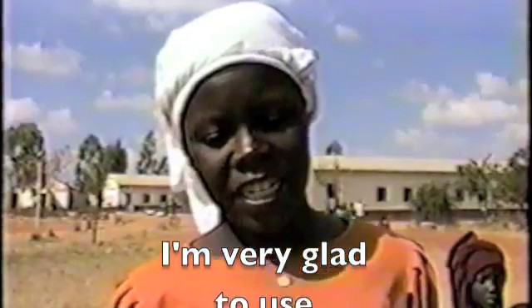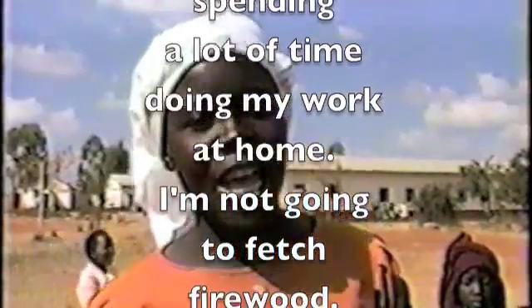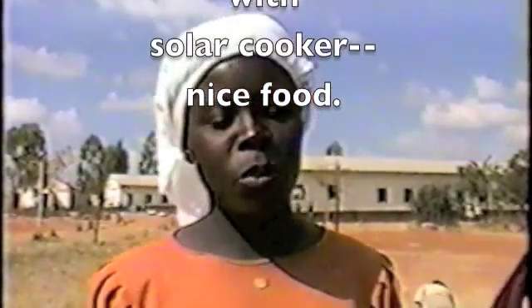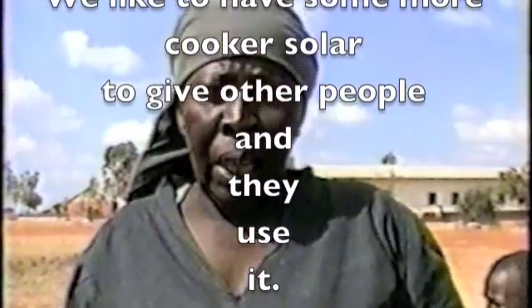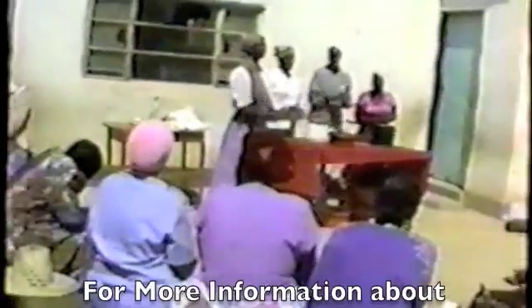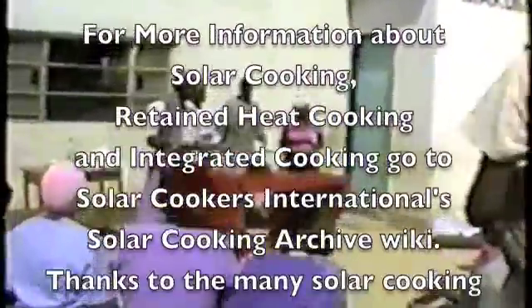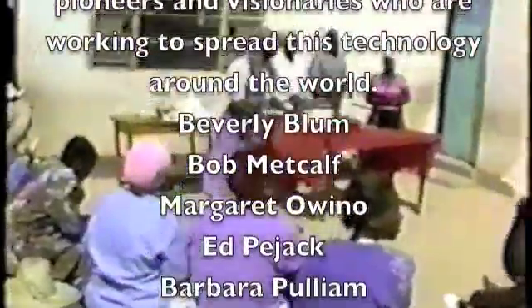I am very glad to use a solar cooker. I am now spending a lot of time doing my work at home. I am not going to fetch wood. I am going to cook with the solar cooker — nice food. We would like to have more solar cookers to give to other people to use.